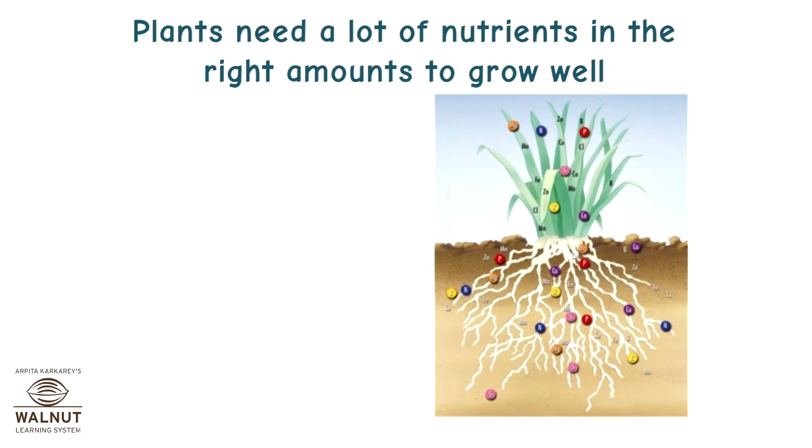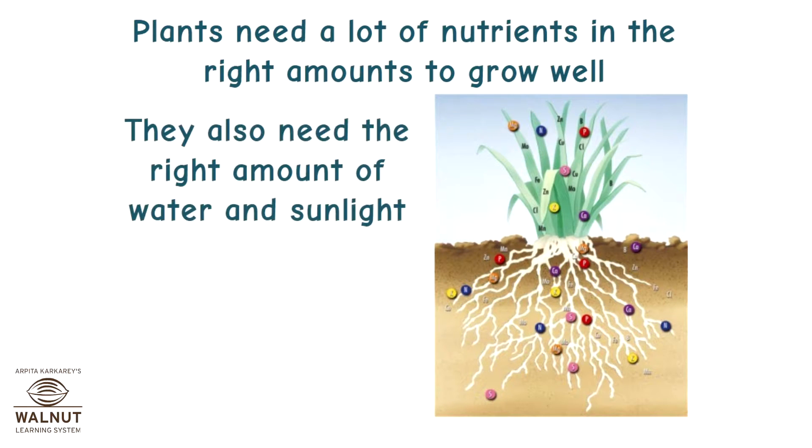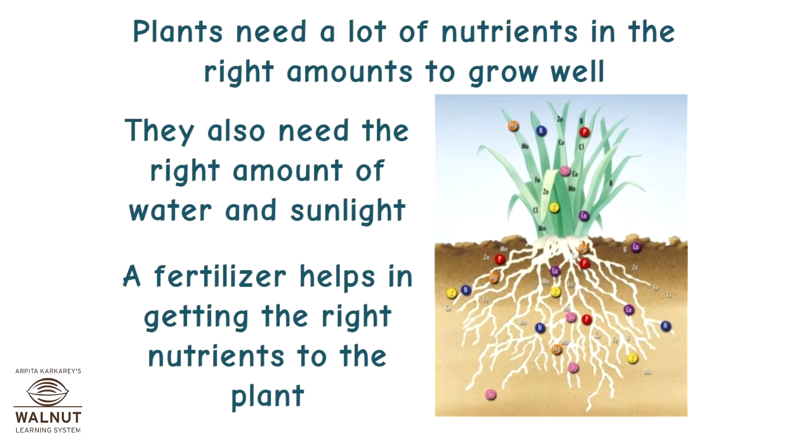Plants need a lot of nutrients in the right amounts to grow well. They also need the right amount of water and sunlight. A fertilizer helps in getting the right nutrients to the plant.